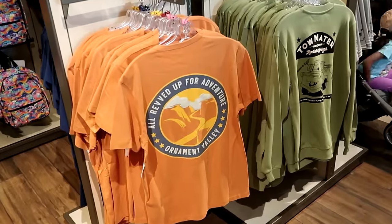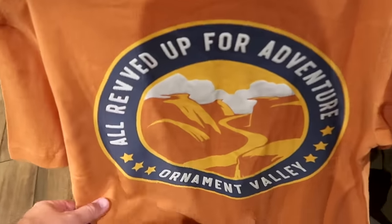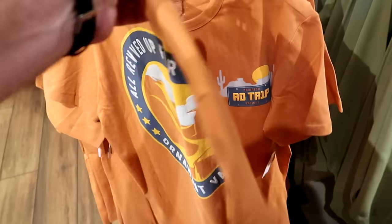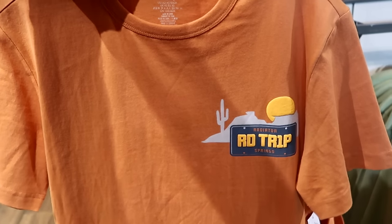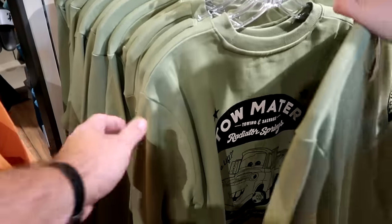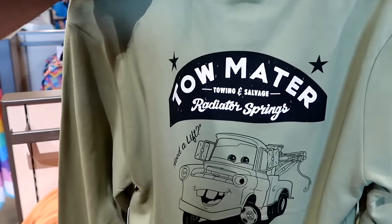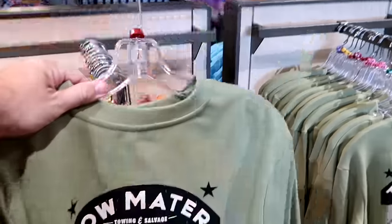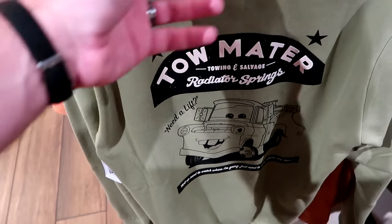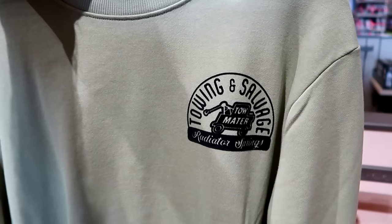Even more brand new clothing offerings — 'All revved up for Adventure, Ornament Valley' from Cars. These are $35 each for the graphic t-shirts, it says Radiator Springs on the front. And over here is the matching long sleeve pullover sweatshirt — really awesome with Tow Mater, it says 'Towing and Salvage Radiator Springs.' These go up to size 2X right now at World of Disney for $55. The front side also features Tow Mater Radiator Springs.